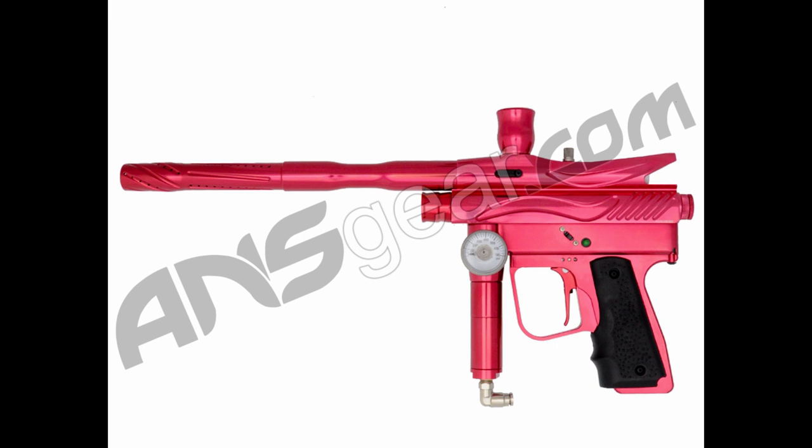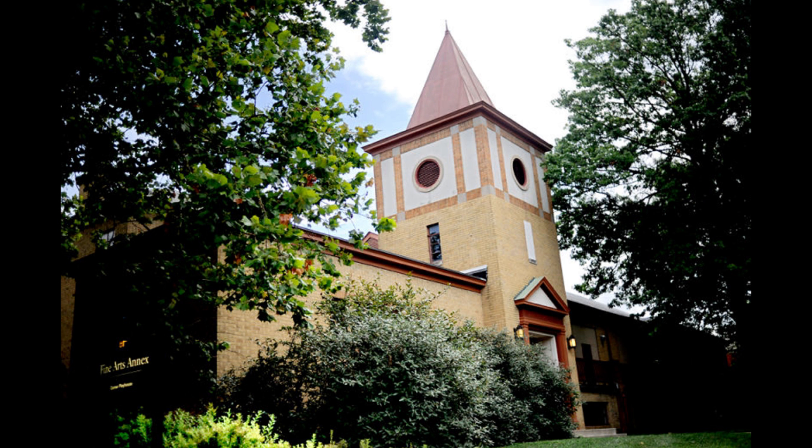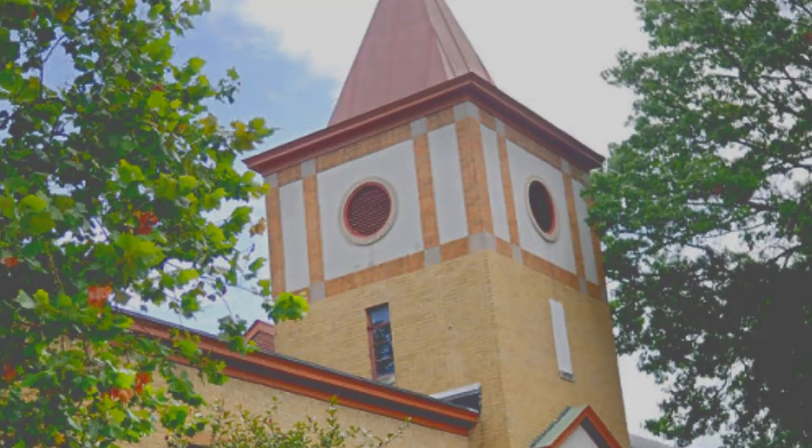Maybe the reason I like this gun so much is because in the corner playhouse — addict — I'm also known as the Bushmaster.